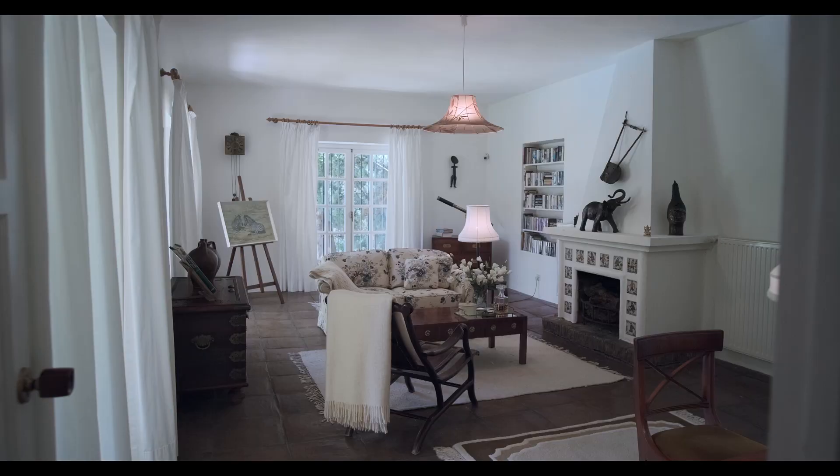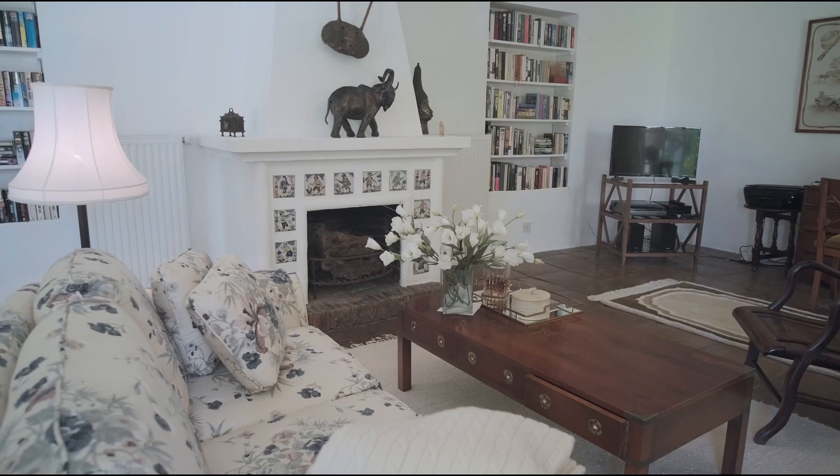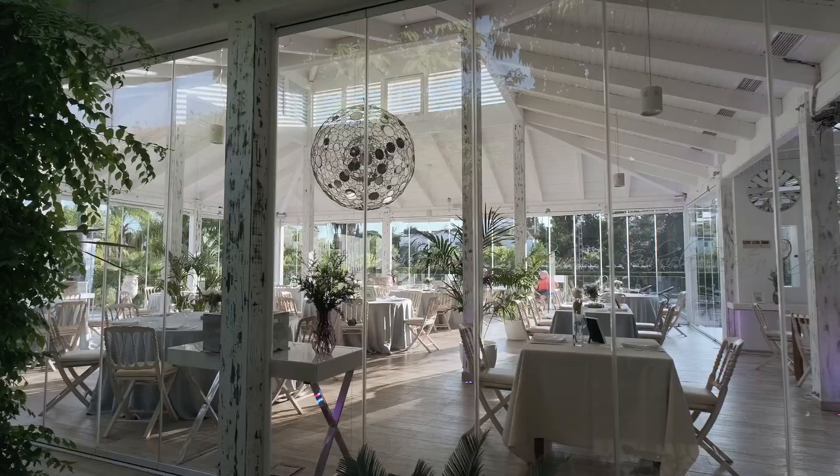The plot has total privacy thanks to its size and the lovely gardens with tall plants and trees. In the urbanization of only 24 houses, we have a paddle and a tennis club which is one of the best ones in the area. There is also a restaurant and a gym.